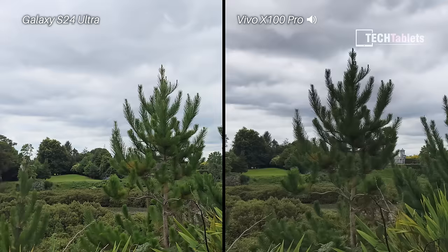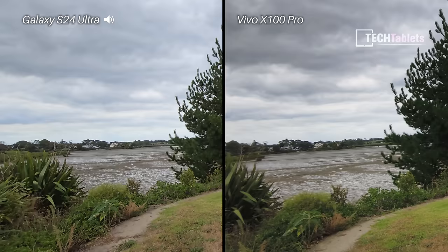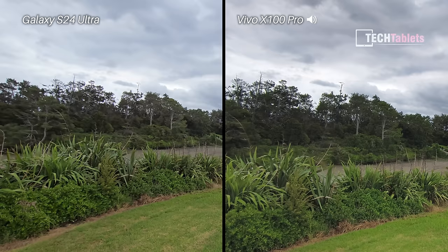Now swapping over to the ultrawide camera on the rear, which uses electronic image stabilization. There's a little bit of a breeze so we could have some possible wind noise. Going to jog ahead now — stabilization on both is looking close, but it's hard to tell just from the phone screens.